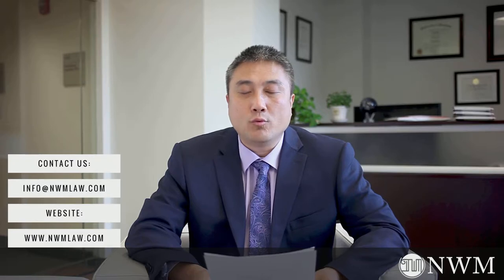Hi everyone, welcome to our talk today. I am Mang Mang Cai, Ph.D., J.D., Attorney at Law at New Weiming Law Group. The topic for my talk is H-1B Work Visa: Frequently Asked Questions, Stats, and Documents.